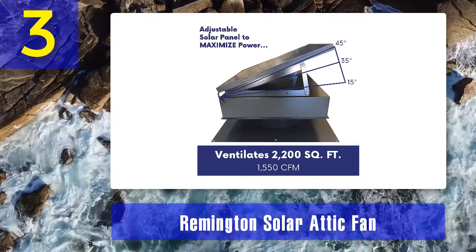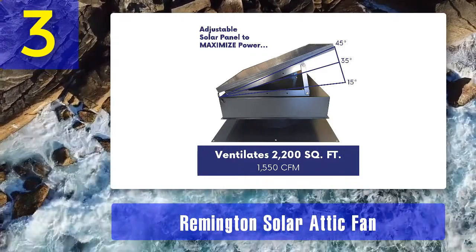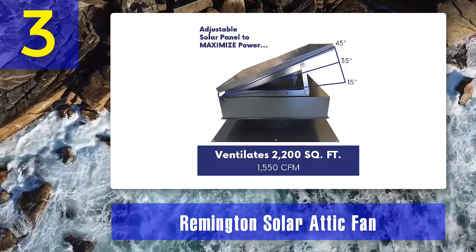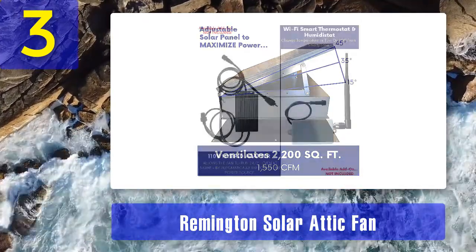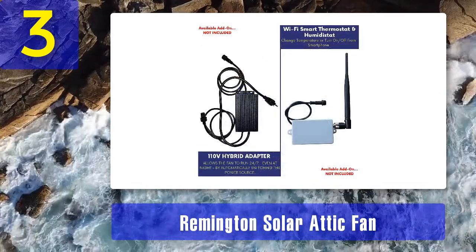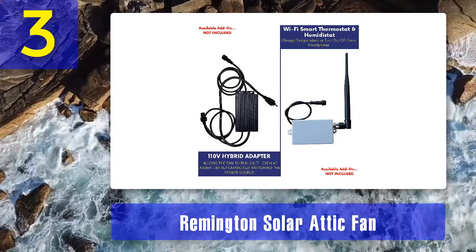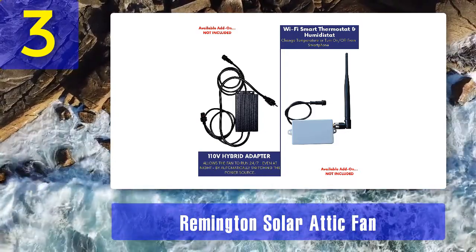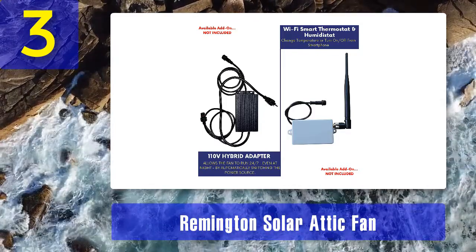Remington has been a solid name in solar products. This attic fan has a bonus integrated thermostat and humidistat, so you don't have to purchase them separately. I also like the black color of this exhaust fan because it blends well with just about any decoration or design, so you don't need to repaint your roof.